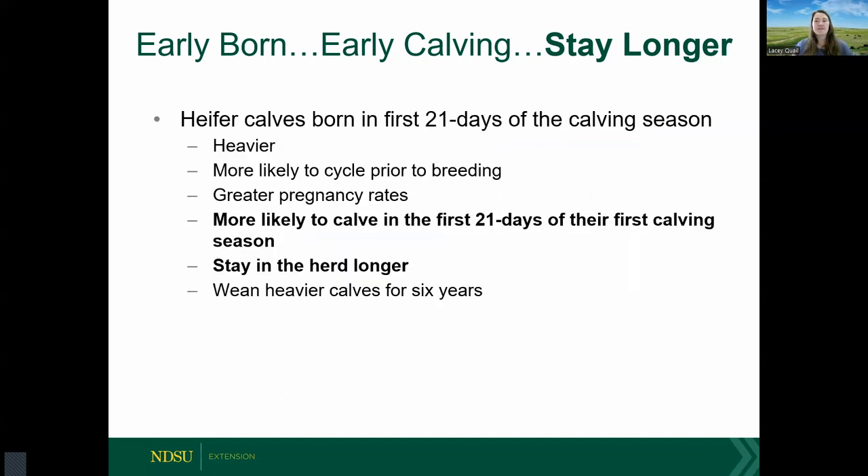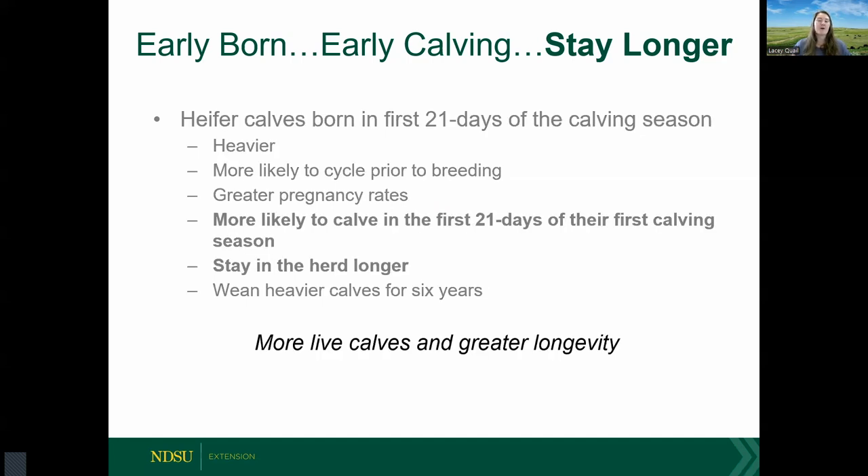To summarize replacement selection: retaining heifers born in the first 21 days means they are more likely to attain puberty prior to their first breeding season, have greater pregnancy rates, and are more likely to calve early themselves — continuing that cycle. This is also linked to longevity and productivity when we think about the performance of her calves. All of those points are directly related to having more live calves and greater longevity, which are key to profitability in our cow herds.